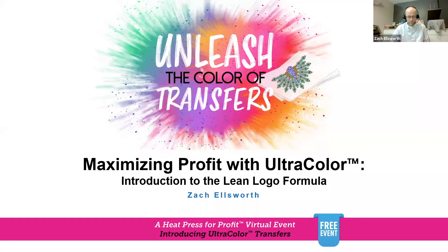Welcome to this Unleash the Color of Transfer session. I'm Zach. This session is about maximizing profit with Ultra Color, and it's an introduction to what we call the Lean Logo Formula.